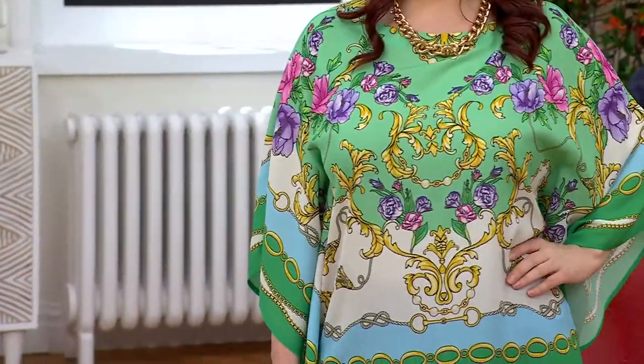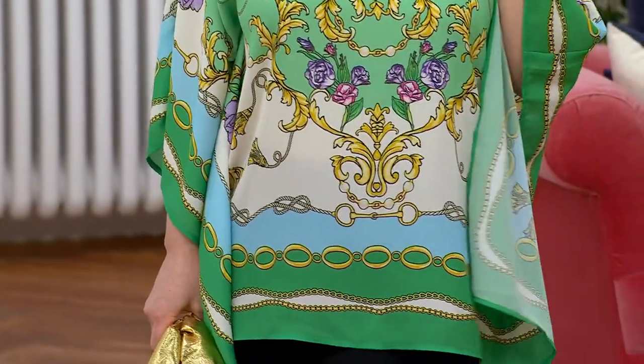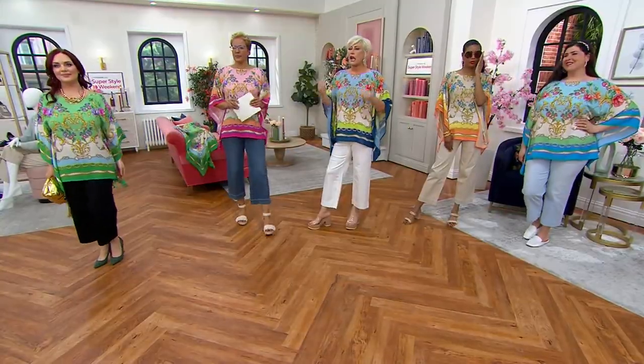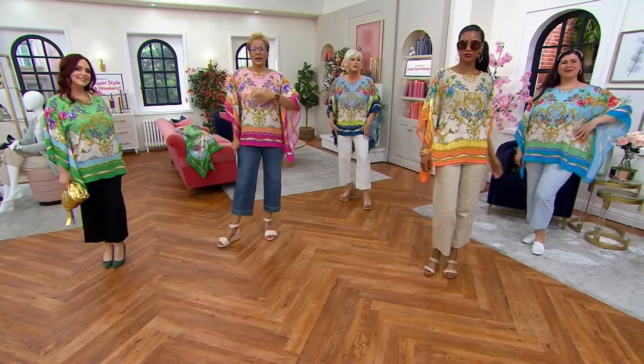Can I just say the necklace — she's got that chunky chain necklace on, and to me it just looks great. This is all spring and summer what you want to wear — it's so comfortable, it's light and airy.